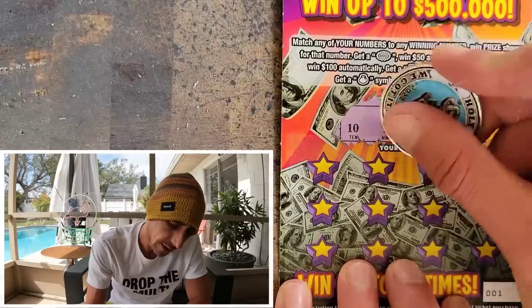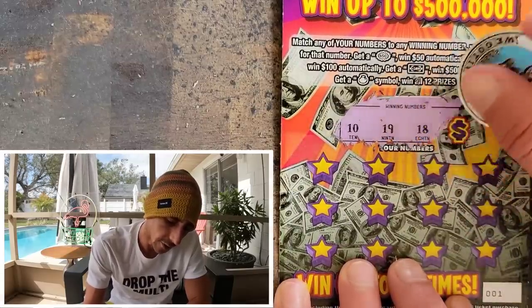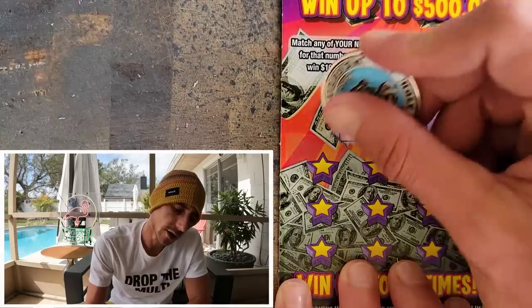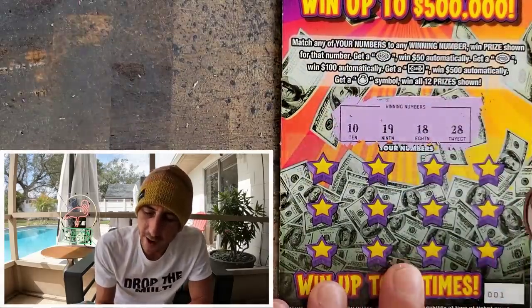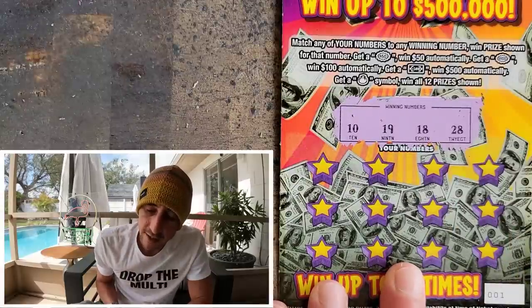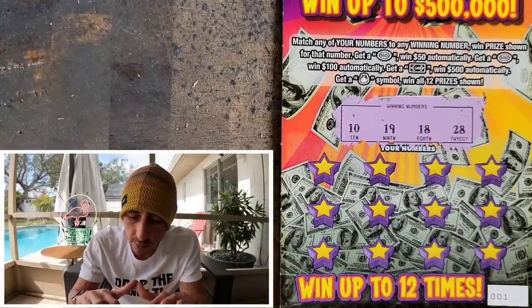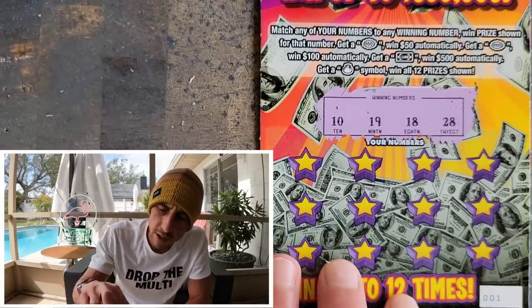$10,000, $19,000. I don't know if I've ever won $500 on a $5 ticket. Here we go: $10,000, $19,000, $18,000, $28,000. What if, man? I really dig the ticket. Let me zoom in a little more — zoom big, really big. We'll see the ticket nice and big.